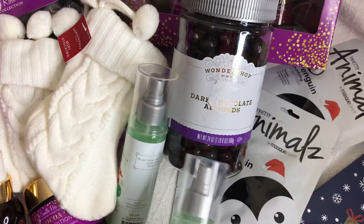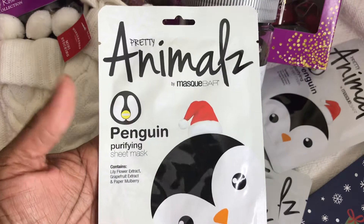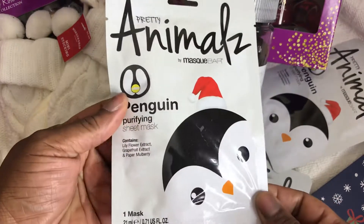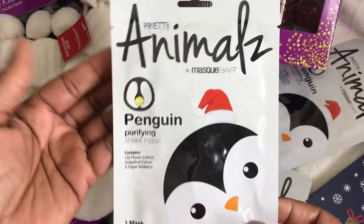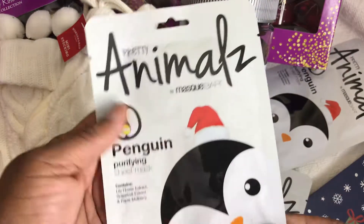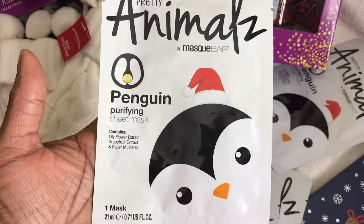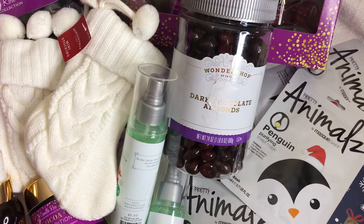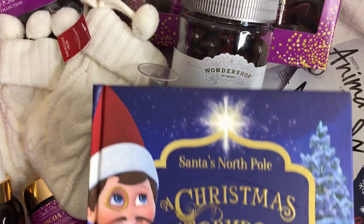I also picked up these face masks. This was $3.99 — I'm not sure I would buy it for $3.99 — but for $0.39 it's a super good sale. I picked up a few of these. It doesn't matter that it has a penguin on it with a Christmas hat. For $0.39, love it!